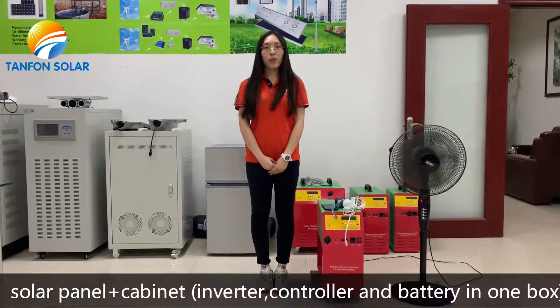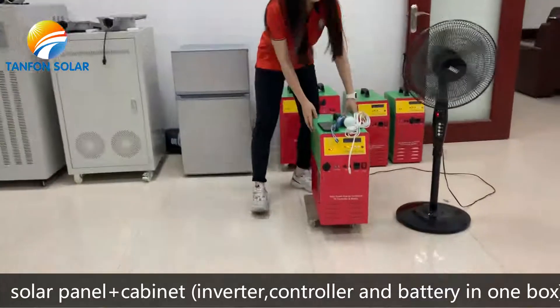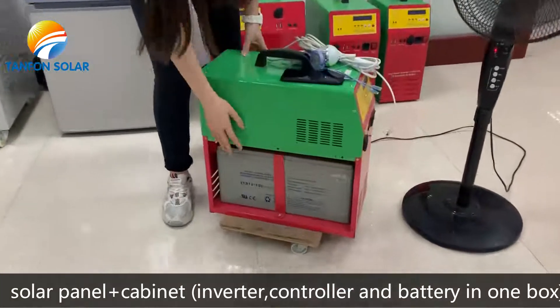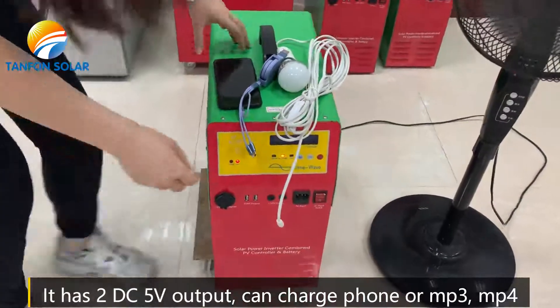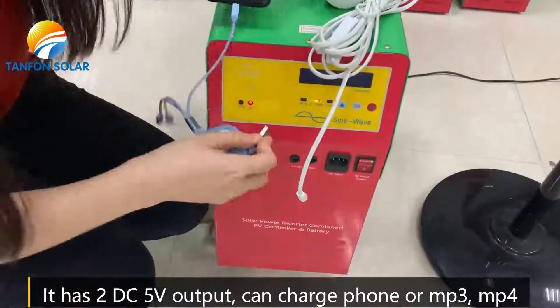It has a solar panel plus a cabinet which has an inverter, controllers, and batteries all in one box. It has a DC 5V output and it can charge the phone.